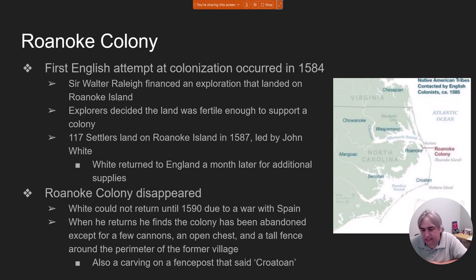It's 117 settlers officially, led by a guy named John White. They settle and start building a little town on the island. About a month after, John White leaves to go back to Britain to get supplies and another shipment of people. The problem is that while John White is in England getting things ready, a war breaks out between Spain and Britain, and the Queen uses pretty much every ship available to stop the Spanish. It's not until after the war is over that John White is able to get a ship and sail back to North America.